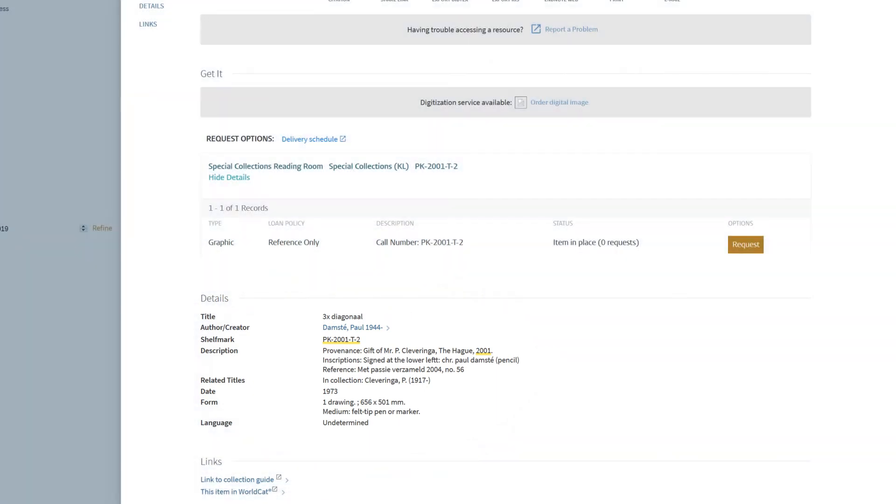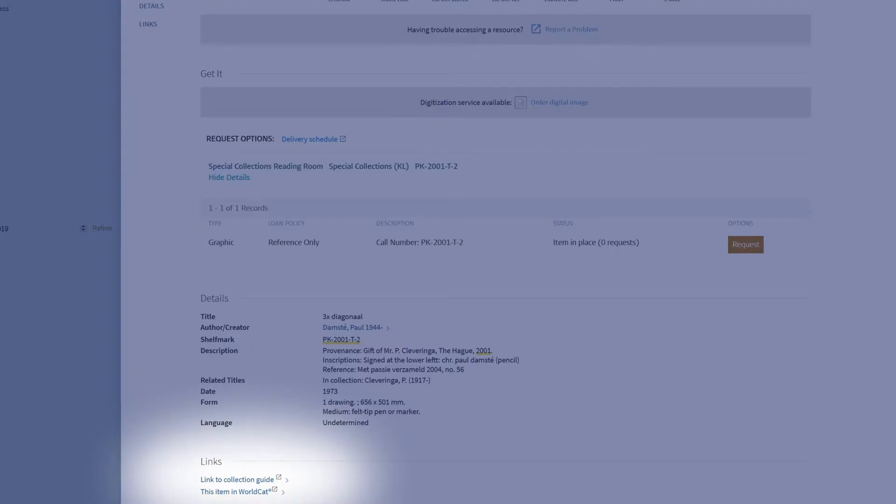But there are also records in the catalog that inform users about the hundreds of collections many of the items belong to, linking to so-called collection guides.